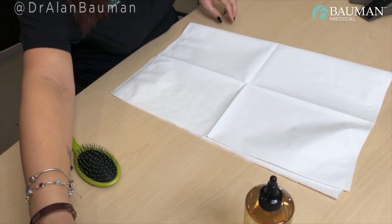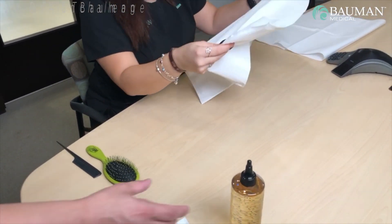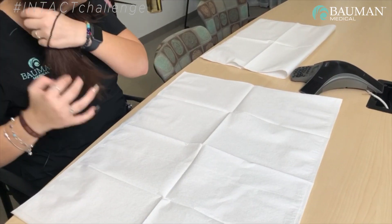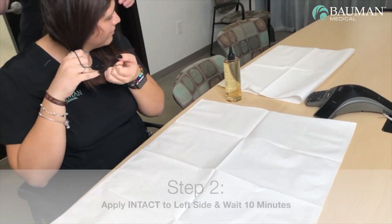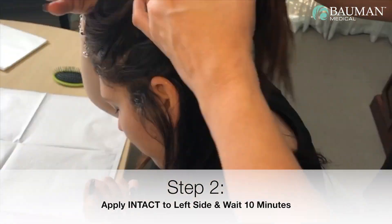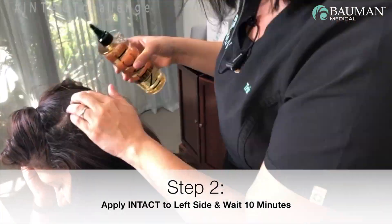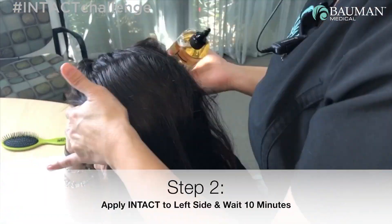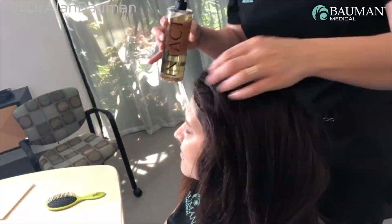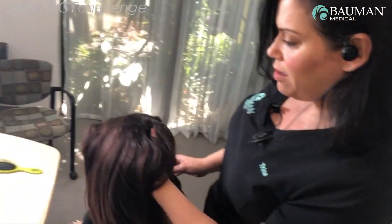Now we're going to treat the other side with the Intact. The left side is going to be treated with Intact hair. Now we're going to wait 10 minutes.